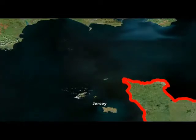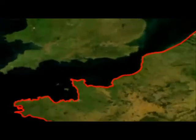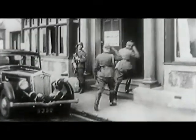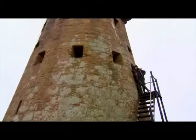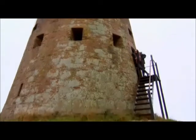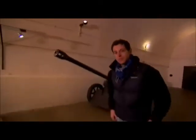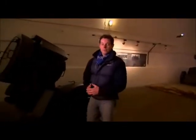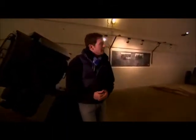Jersey was seen as an essential part of Hitler's Atlantic Wall — his plan was to fortify the whole of the west coast of Europe to prevent an Allied invasion. The German army set about fortifying the island with bunkers and observation points, and today Jersey's landscape is still dominated by these concrete reminders. But it wasn't just above ground where the Germans built fortifications — between 1941 and 1944, between 5,000 and 6,000 forced and slave labourers were brought over to create a network of tunnels.